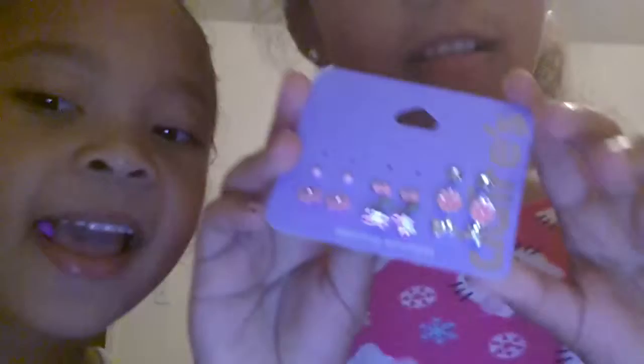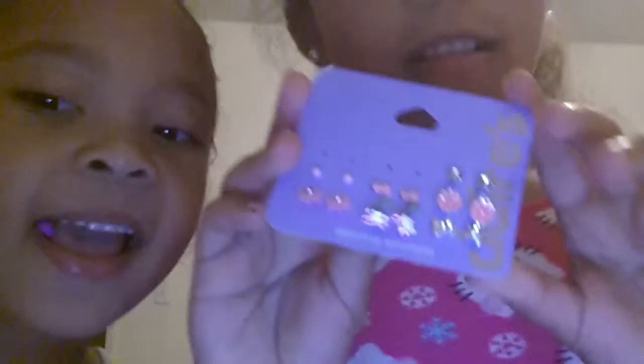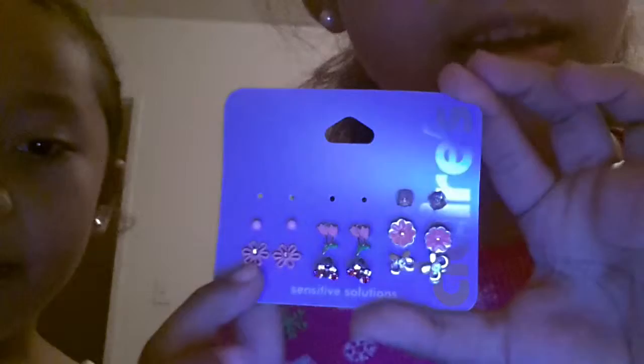Okay, so these are the art earrings. These ones are light pink balls, flowers, tubes, butterflies, bows, and some more flowers.